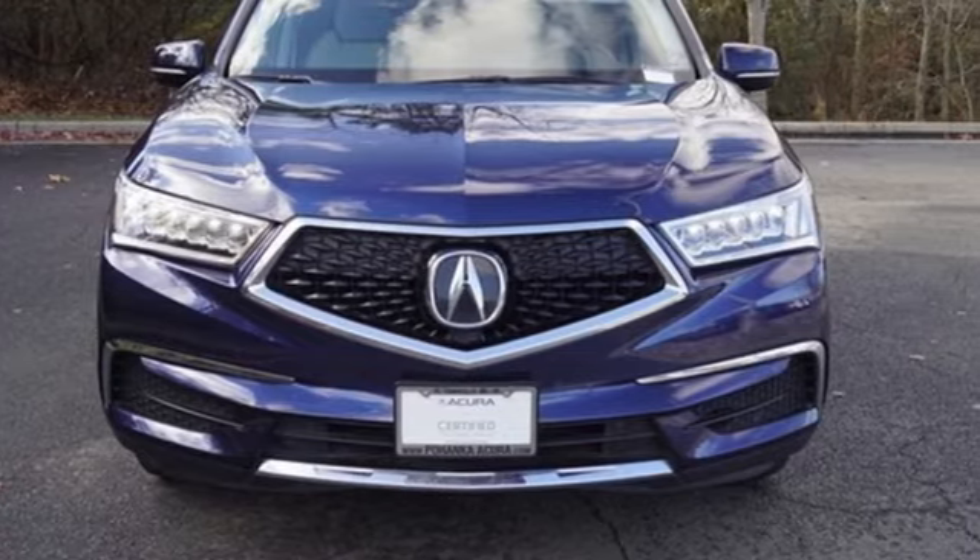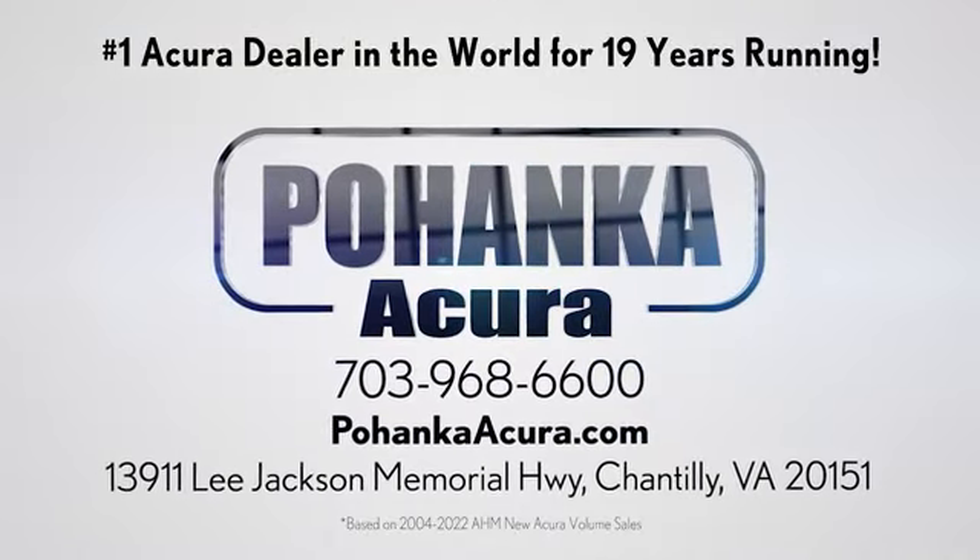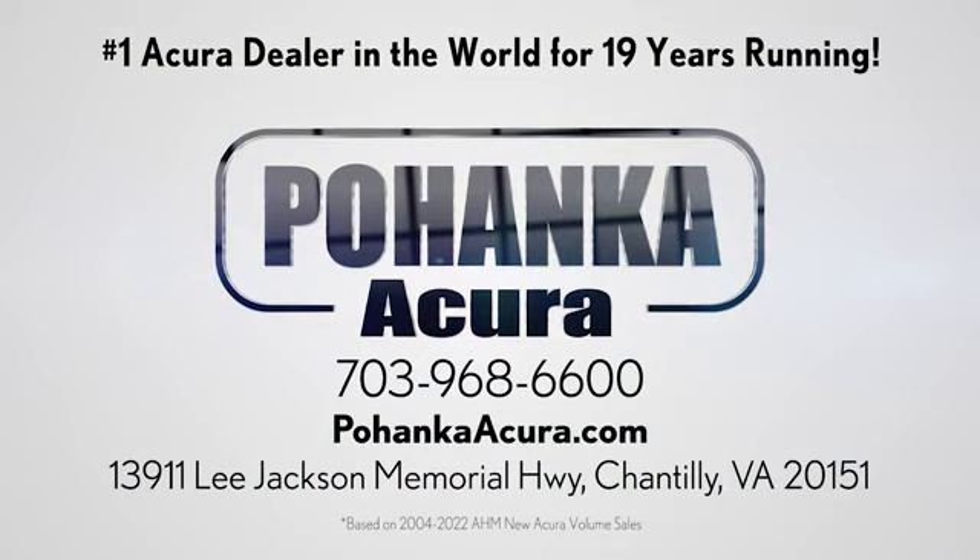Driving is believing. Test drive it today. Pohanka Acura is a great place to buy a car. We're conveniently located on Lee Jackson Memorial Highway in Chantilly.